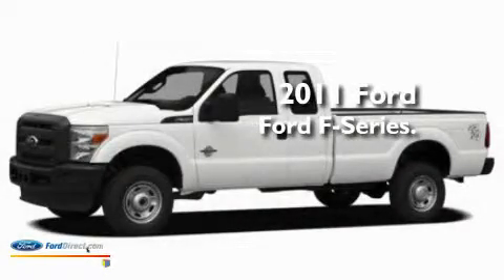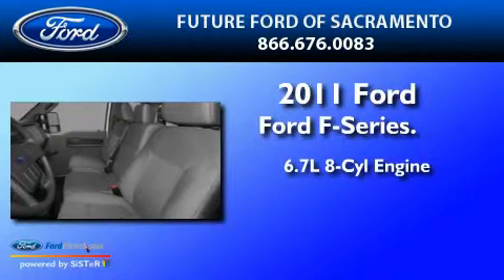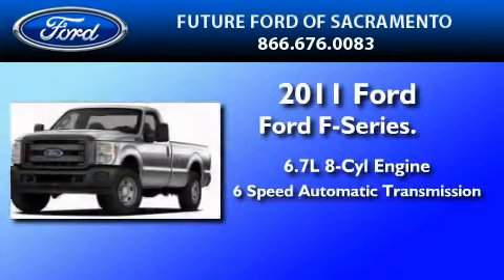This is a brand new 2011 Ford F-250. It has a 6.7 liter 8-cylinder engine and a 6-speed automatic transmission.